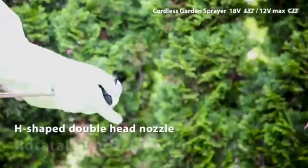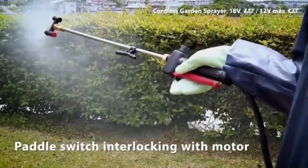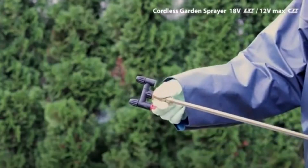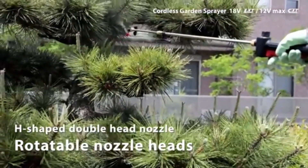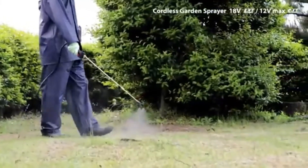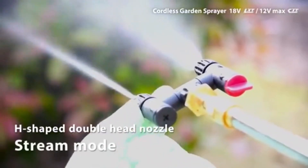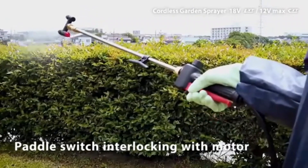The Makita sprayer is a powerful, versatile tool designed to tackle a range of spraying tasks across various settings, from landscaping to construction. Built with a high-performance motor, this sprayer provides strong and consistent spray coverage, making it suitable for applying pesticides, herbicides, water, or cleaning solutions with ease.